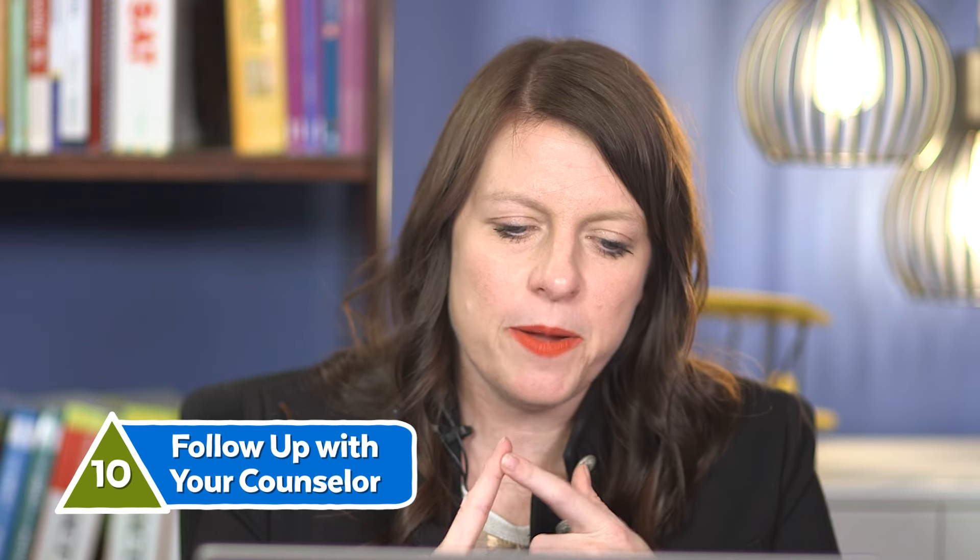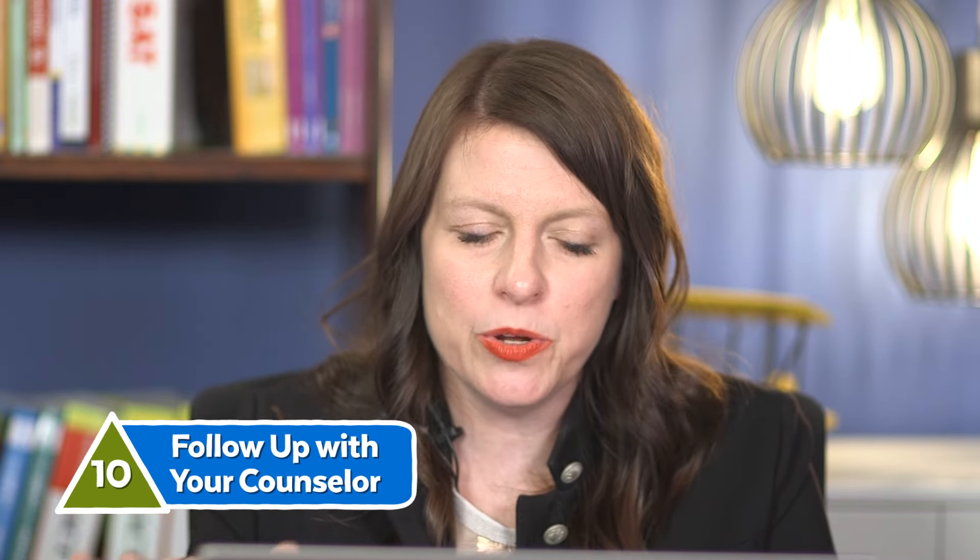Number ten: follow up with your counselor. Once you start getting your college applications in, follow up with your counselor to make sure he or she has sent your transcript and that you've sent any additional supplemental portfolios or information that might be necessary — for example, a separate transcript from a community college course. Make sure you tie up all those loose ends. If a school requires official test reports from the SAT or ACT, make sure you send those in — most colleges don't require it, but just ensure you've got all your T's crossed and I's dotted.